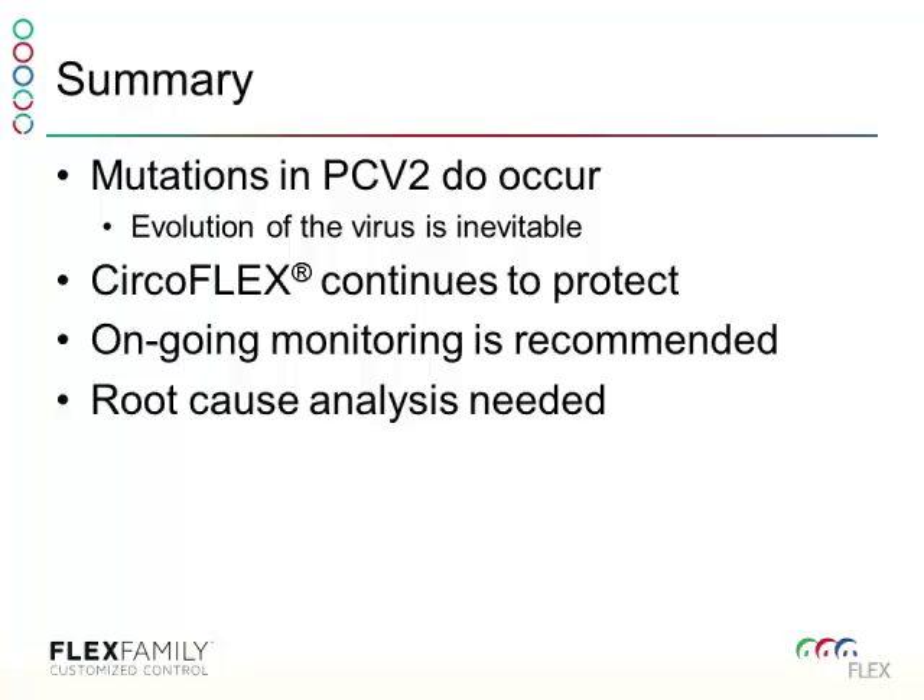We do believe, however, that we need to continue monitoring. We need to continue doing surveillance and looking for what strains are out there — very similar to how we do it with PRRS today. And when we do have PCVAD in the finishers, we really believe that root cause analysis is very important to make sure we're looking at each part of the picture that can have an impact on the health of those pigs.